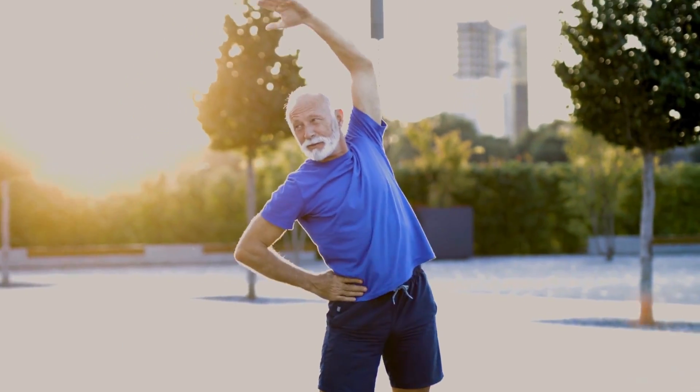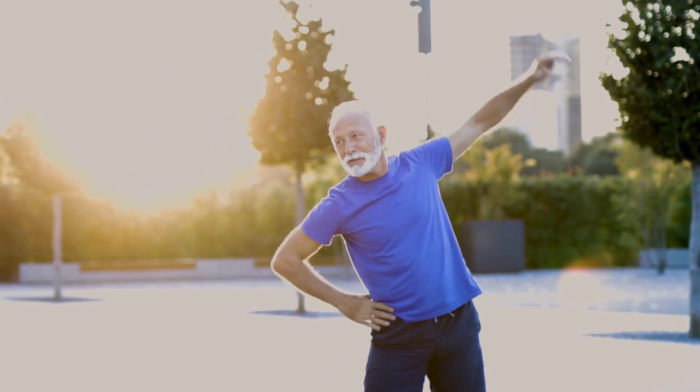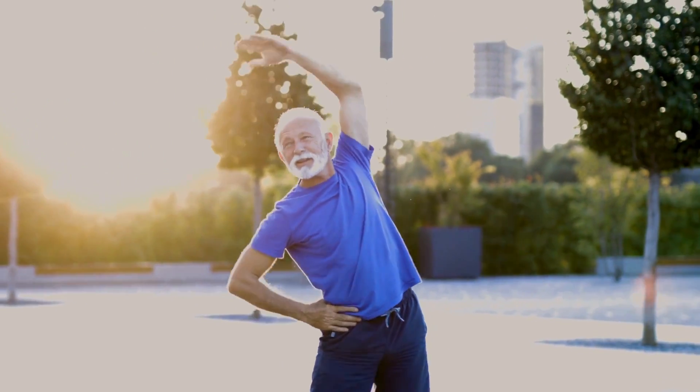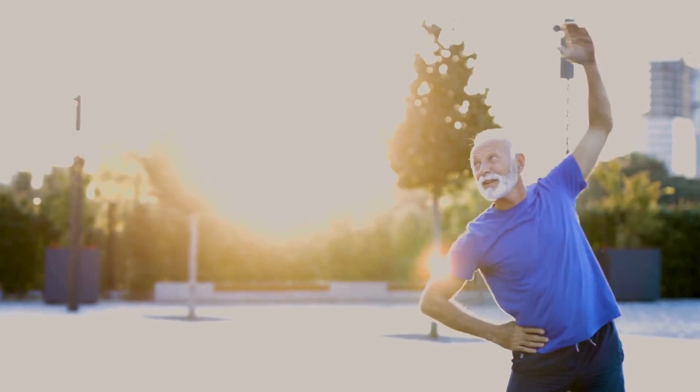Moreover, red light therapy boosts collagen production, which is vital for rebuilding and strengthening the cartilage within joints. Collagen is essential for maintaining joint integrity and elasticity, helping to cushion the bones and absorb shocks.